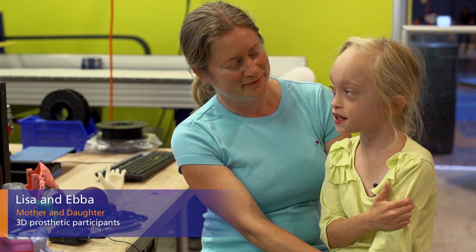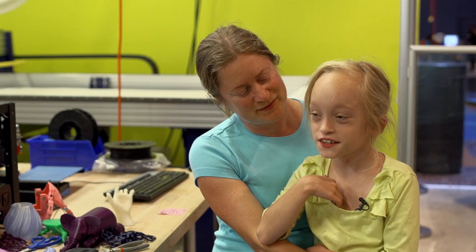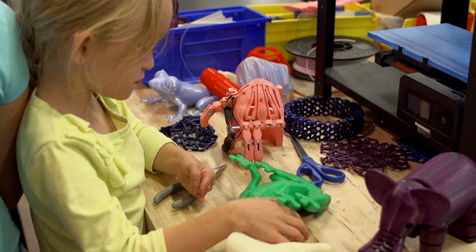Once you become a preteen and then a teen, it's a bit harder to do stuff if you have a birth defect like I do. I'm starting to learn how to hold things like balls and stuff, so that I can actually hold things that might be harder in the future.